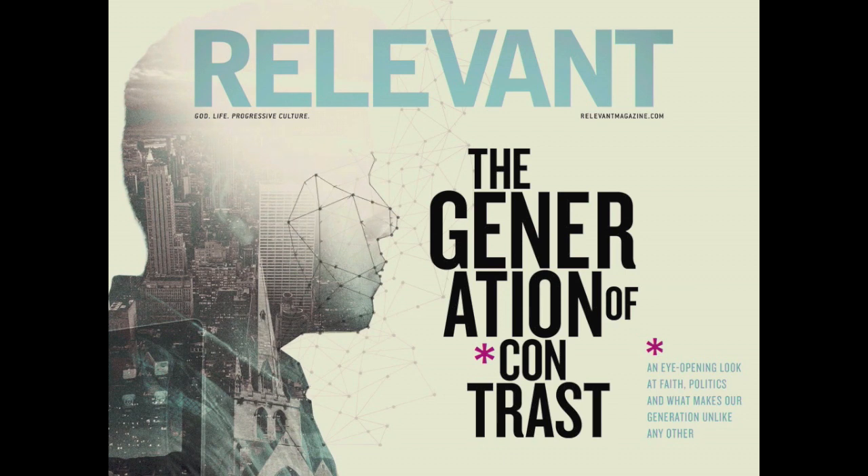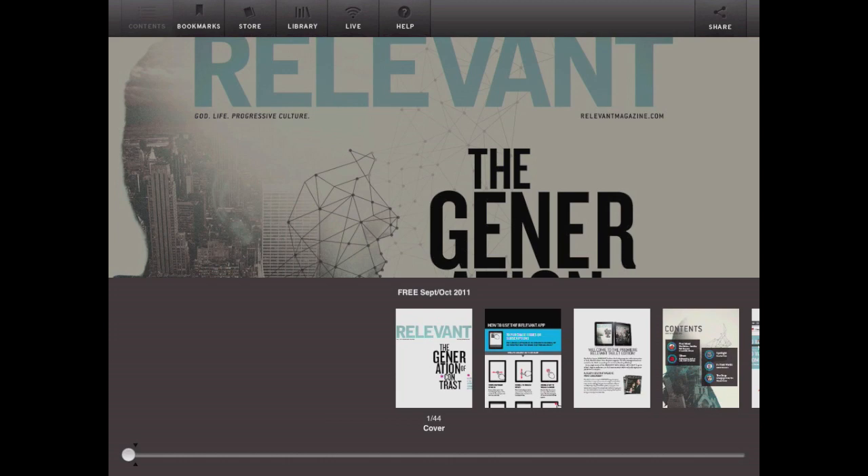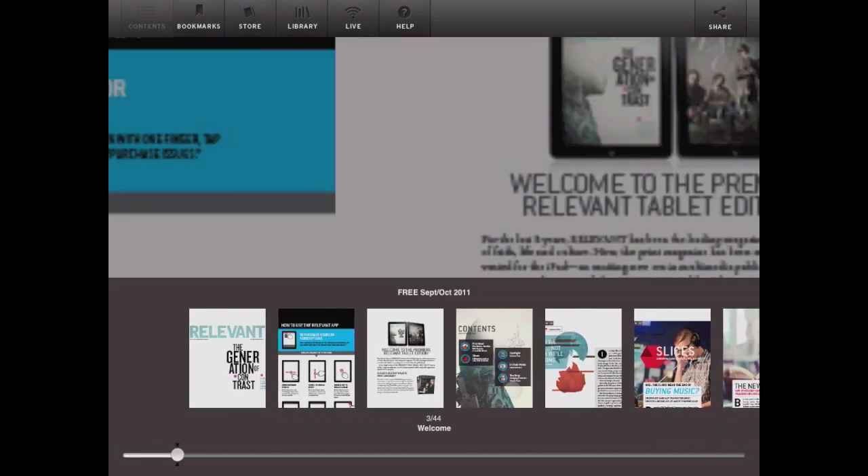Starting with this autoplay video on the cover, you can see that a face appears and then fractures. And if you could hear the audio, it's a neat cracking sound that really gets you into the magazine.